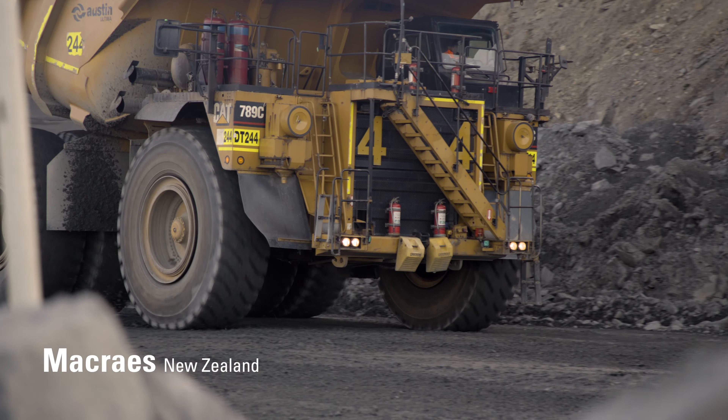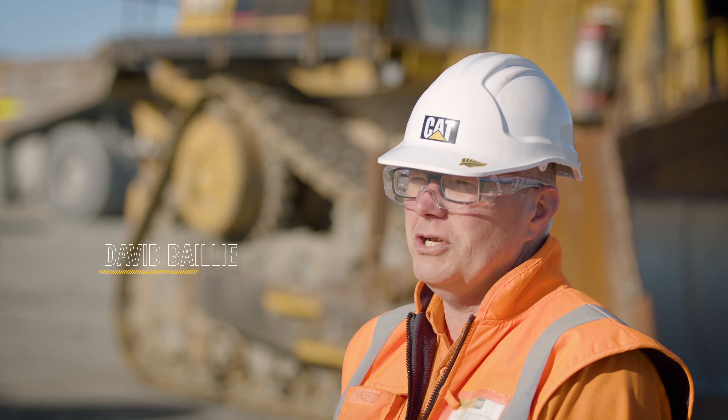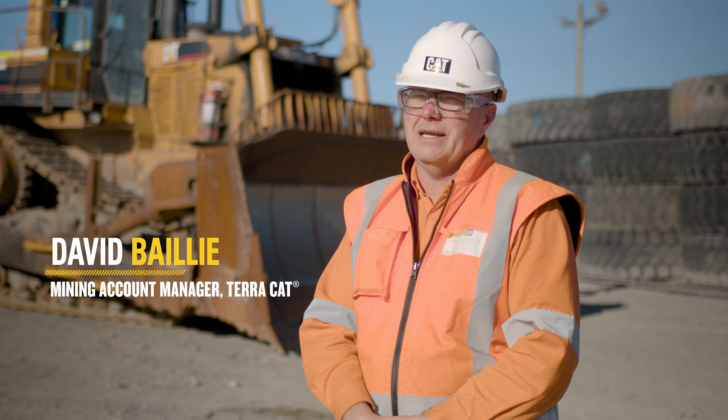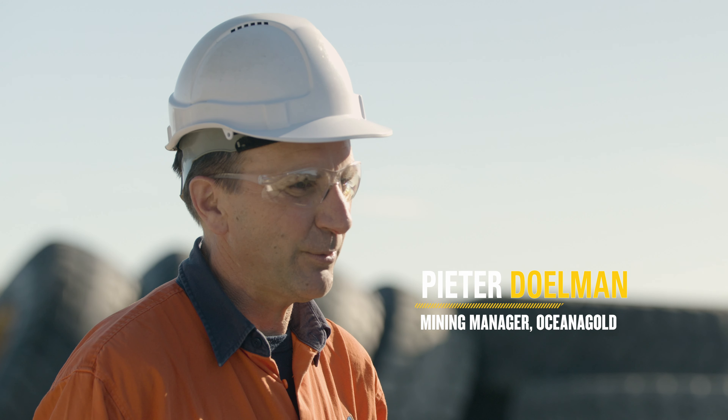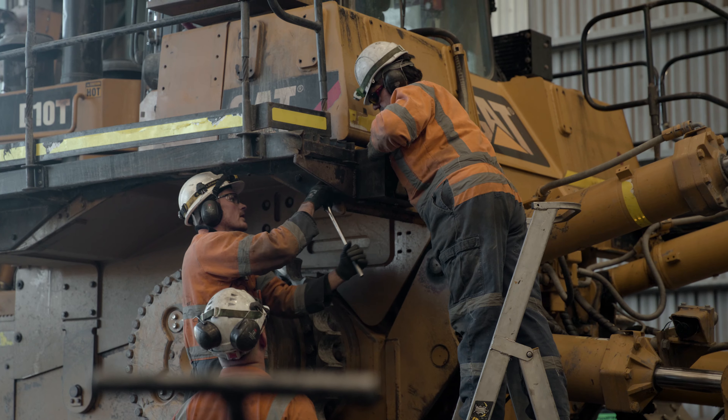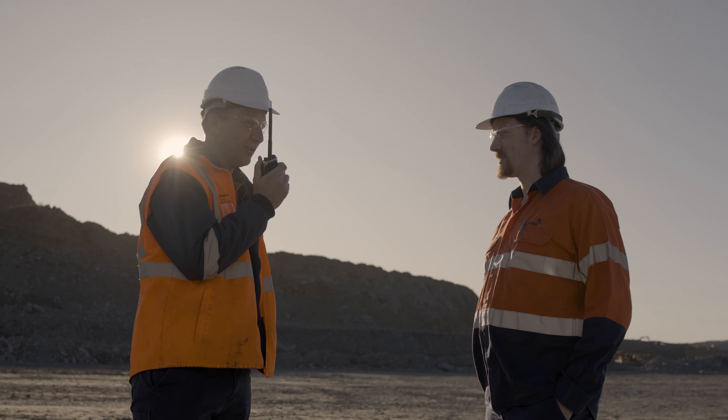Oceana Gold's been operating here at the Macraes mine for over 30 years now in an open pit and as an underground operator. We've got a team of approximately 300 people, split between about 160 in operations, about 80 in maintenance, and the remainder in support roles.